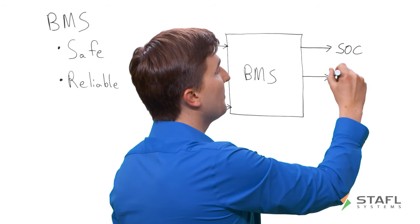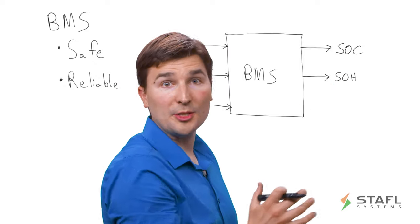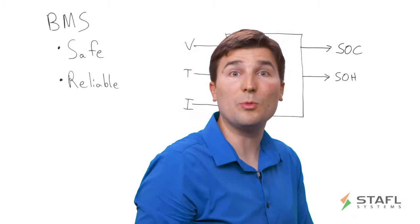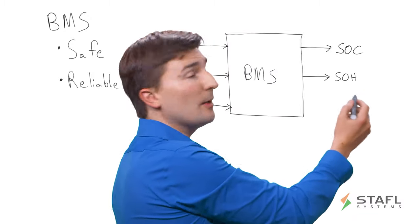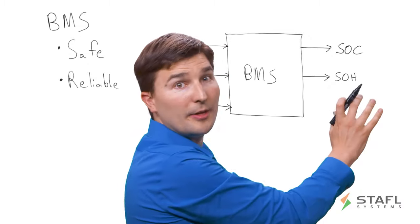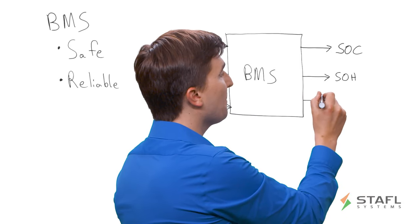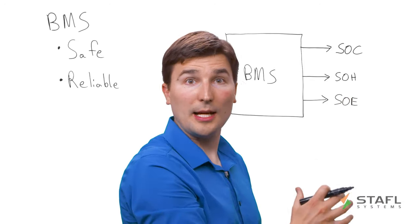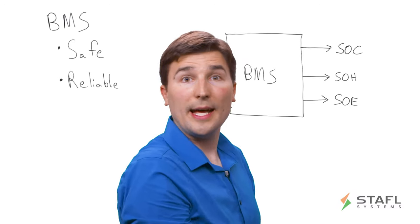The BMS is also generating a state of health estimate. At a high level, the state of health is how much capacity the battery pack can store relative to what it was at beginning of life. For example, if you've had a cell phone for a couple of years, your battery life is not as good as it was originally — maybe your state of health is only 70% of what it was when you first got it. Here at Stoffel Systems, we've also developed a safe operating envelope, which allows you to know how much current you can charge or discharge at any given time.